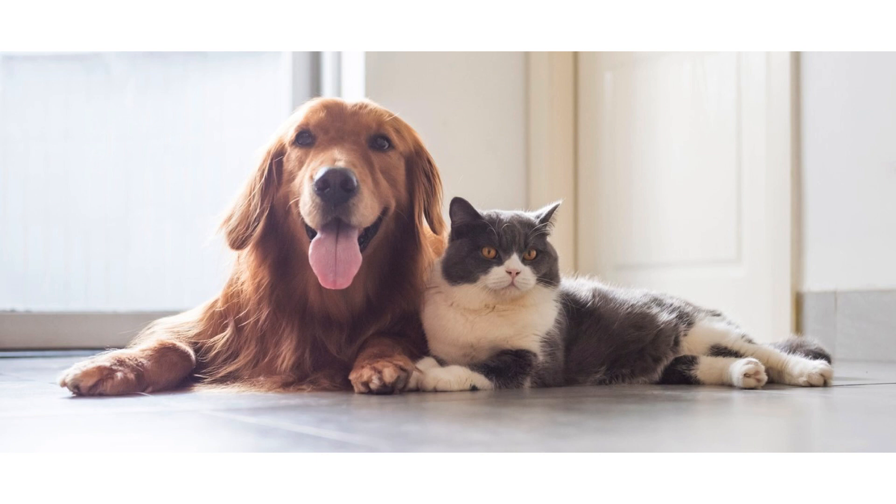If you have pets, you're going to want to make a plan as well. Sometimes shelters or evacuation centers don't take pets, and a lot of people don't evacuate because they don't know what to do with their animals. If your pets are going to be with you, find a pet-friendly shelter or a pet-friendly hotel. This gives you peace of mind so you don't have to put yourself in jeopardy because you don't want to leave your pets behind.